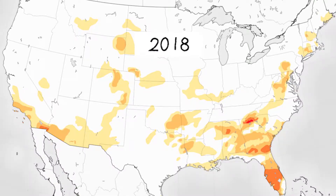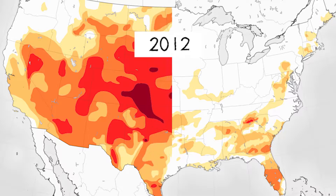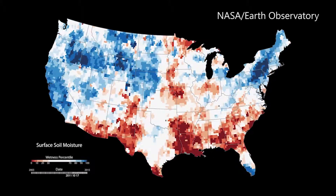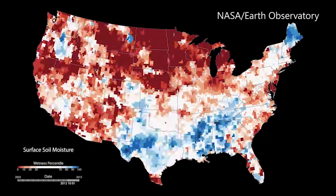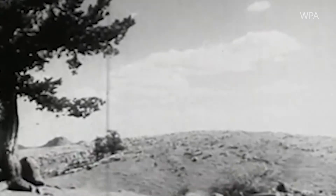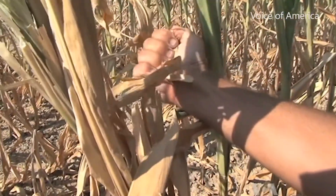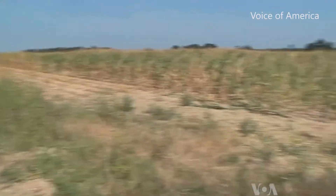An example of a flash drought in recent years is the drought of 2012, which affected about 80% of agricultural land, according to the USDA. When Otkin studied this drought, he found that counties that reported being drought-free at the beginning of the month would report being in severe drought by the end of the month. Lack of rain, sunny days, and high winds all worked together to make a flash drought in a matter of weeks, not months, which would have given farmers and ranchers time to prepare.